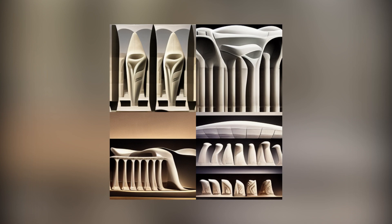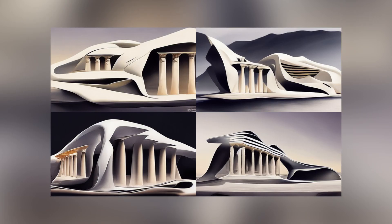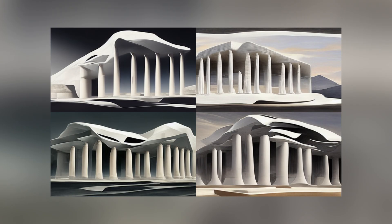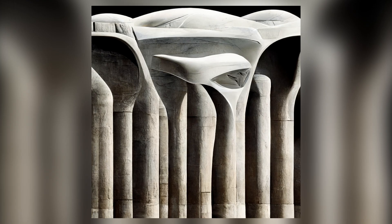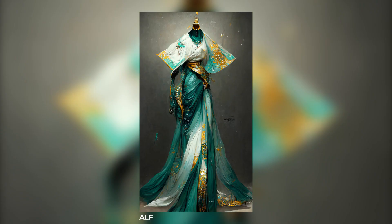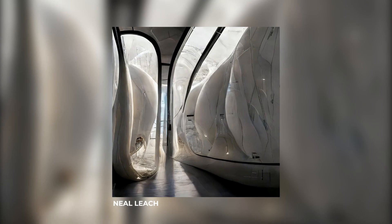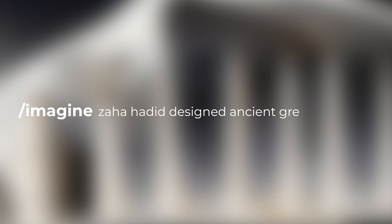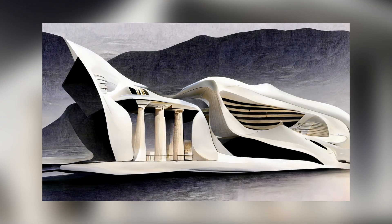To those of you wondering, no, this is not an actual project designed by Zaha Hadid. She did no such designs or renders when she was alive. These are actually made by an AI app called Midjourney. It takes in text prompts — which in this case was 'Zaha Hadid designed ancient Greece' — and spits out these beautiful renders.